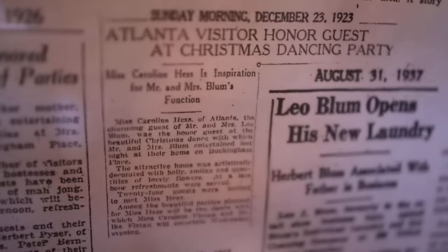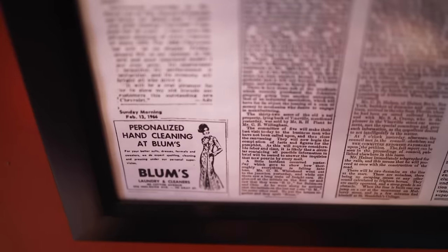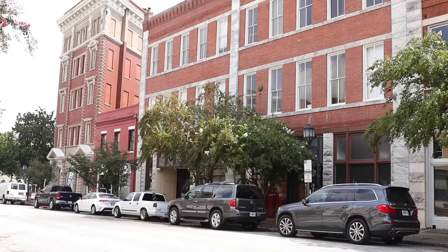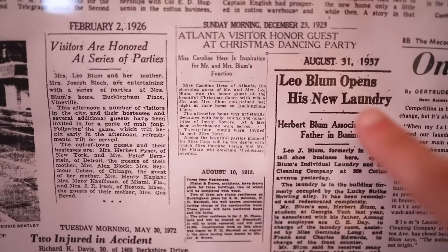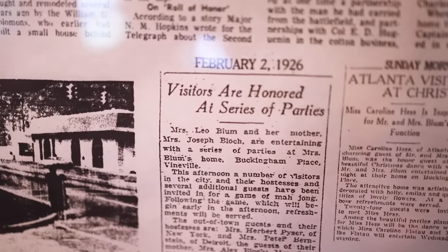And here are the first characters in that story. They're called the Blooms. They lived in my house from the time it was built through the majority of the 20th century. They owned a laundry business here on Cotton Avenue in downtown Macon, Georgia. And I know a lot about them because, for people of a certain status, the newspaper was Facebook before Facebook destroyed the newspaper. These are notes I found in what they used to call the Society pages.